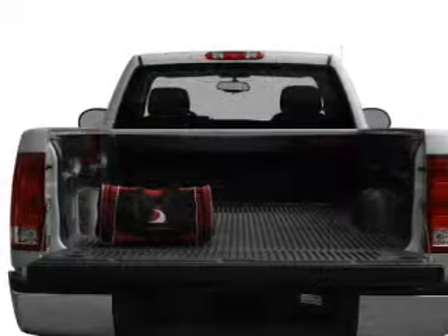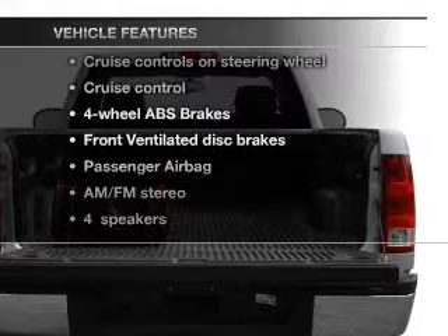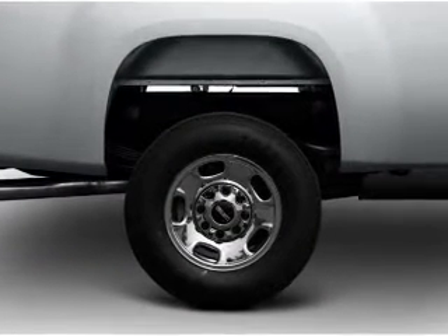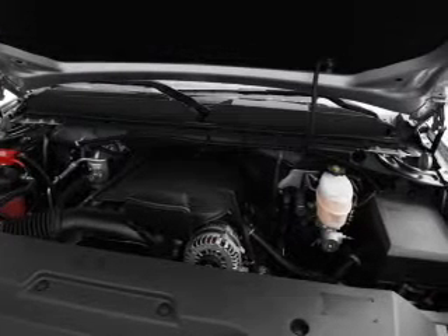Anti-lock brakes help you bring your vehicle to a safe stop. Plus, enjoy these notable features that are included in this vehicle: air conditioning, power steering, cruise control, an AM-FM stereo with a CD player, and an adjustable tilted steering wheel.